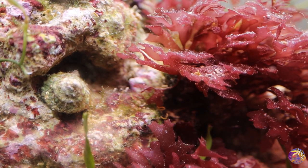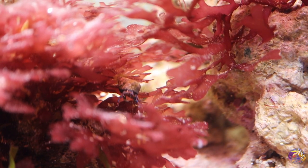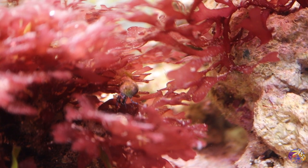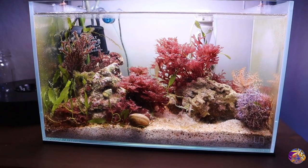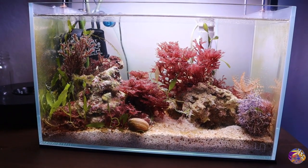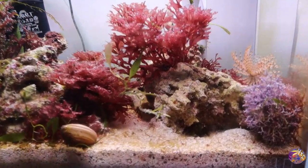Cleanup crew is doing well. Got some snails in here, a couple of hermits, a couple of blue legs. The copepods are blowing up in this tank, which is a great example of cleanup crew for a macroalgae tank because they're really focused on the microalgae in your system.